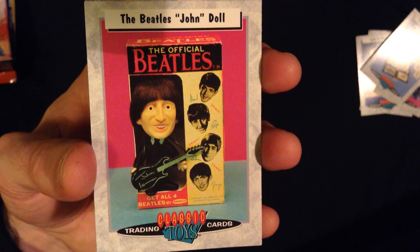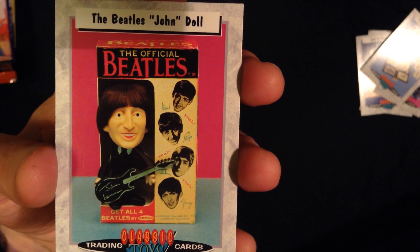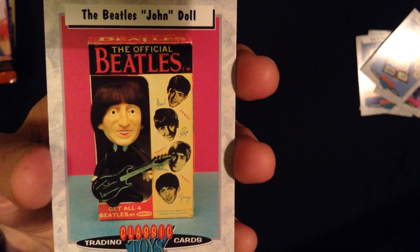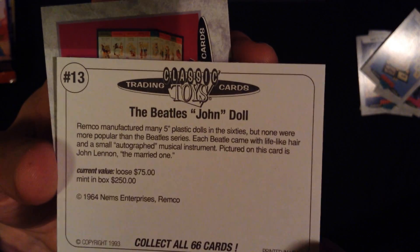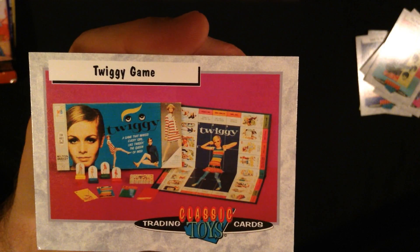Alright, we have a Beatles memorabilia — looks like kind of a bobblehead. Which Beatle is that? Looks like he's playing a five-stringed guitar. I suppose that's a John Lennon, and it's Beatles memorabilia. So I'm going to say $300. And in the box would be $250. Alright, and finally the Twiki game. Let's just guess $100. Nope, $60. Well, you were there along with me for the ride when I miraculously guessed the value of two of those. So thanks for being here.